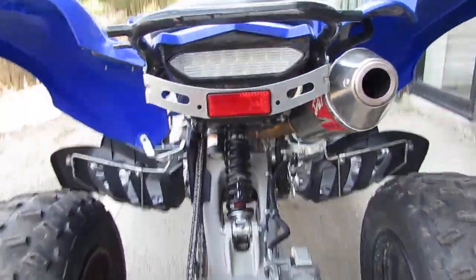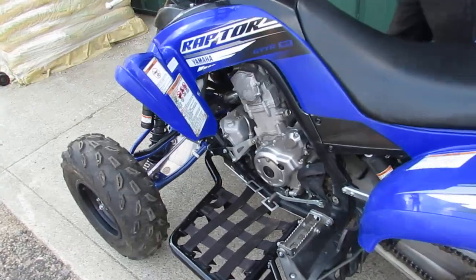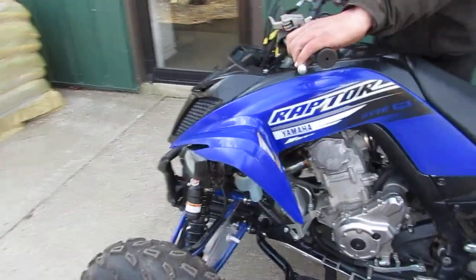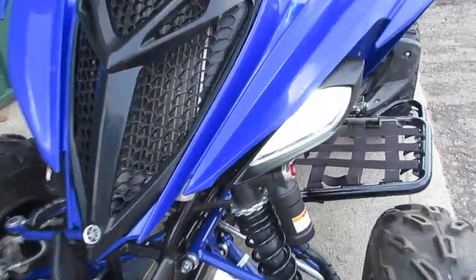Nice clean machine — let's fire it up real quick. We've got the white lights on the headlights, very bright.